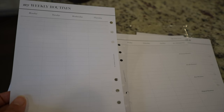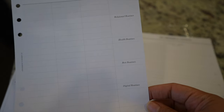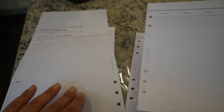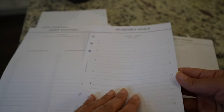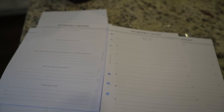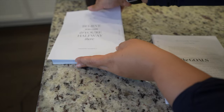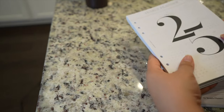There's also a weekly routine page for Monday, Tuesday, Wednesday — just a routine you can build on these sheets. I see a ritual section, a daily routine section, and a quarterly goal section. It's pretty much similar content across each page but you have a lot to work with.